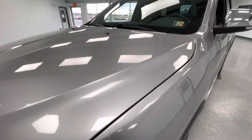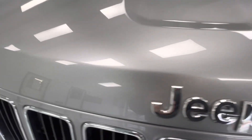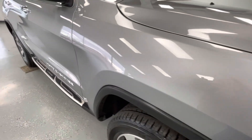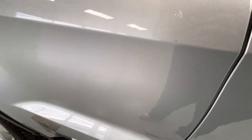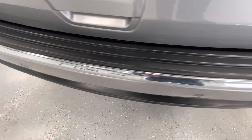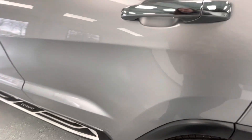For the final portion of this video, we're going to walk around and show you any imperfections you may find. Starting here at the front end, you will have a couple of stone chips. Here on the front passenger side door, you will have a couple of chips. Here on the rear passenger side door, you will also have a couple of chips, as well as a couple of scratches. Here on the back bumper, you will have a couple of scratches. Here on the rear driver side door, you will have a couple of chips. You will also have a couple of chips here on the front driver side door.